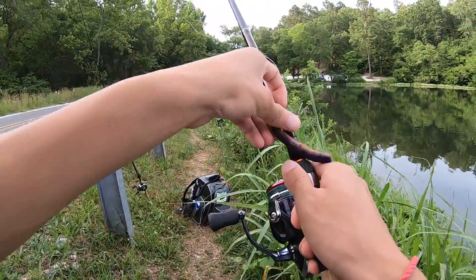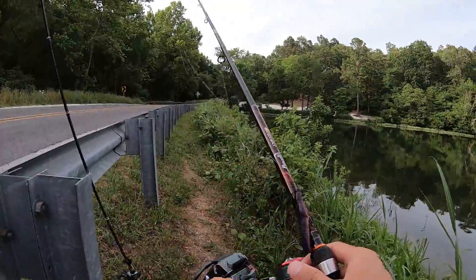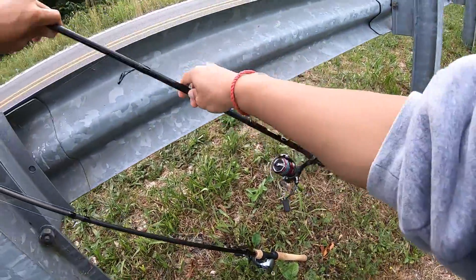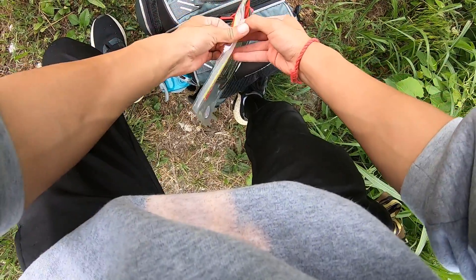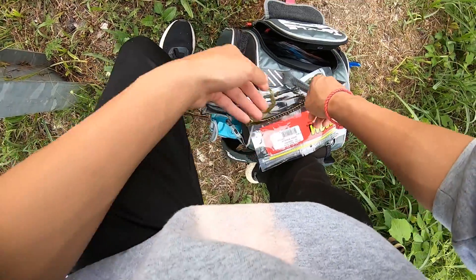I wanna catch something big, or at least decent. I'm gonna throw around these old monsters — that's what they're called — big ol' curly tail worms.